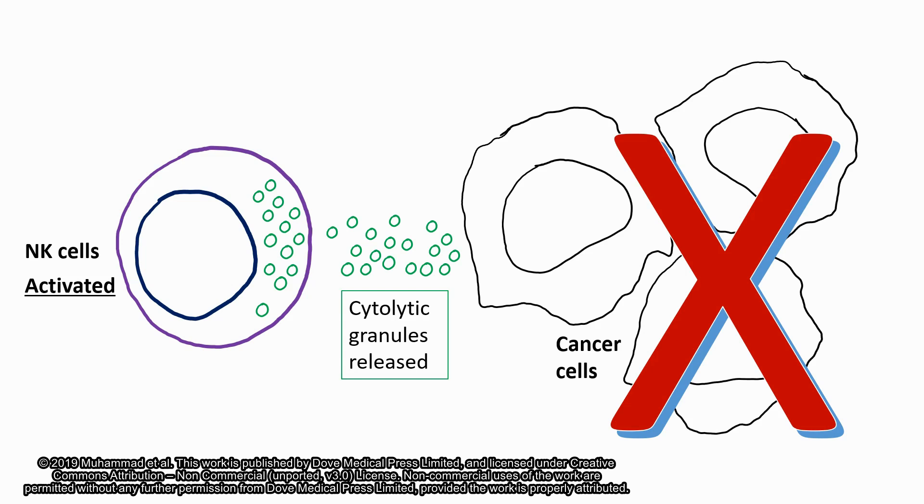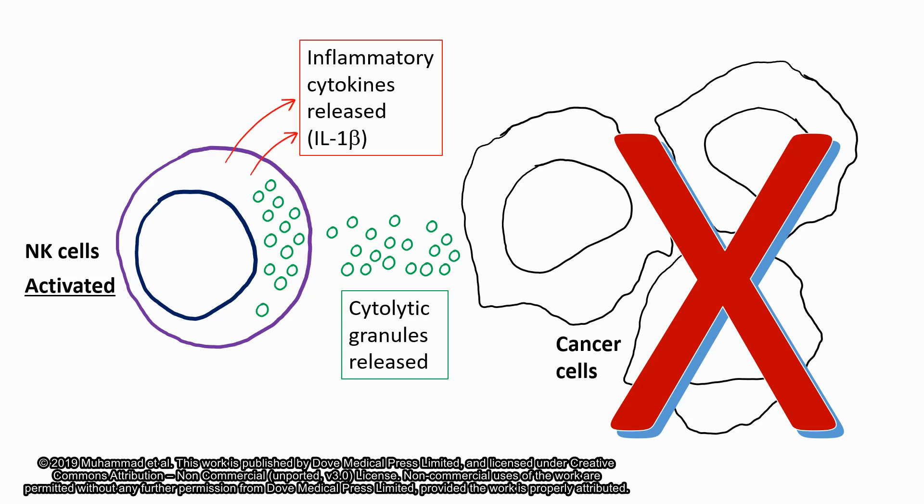But there are several challenges, like these cells also release inflammatory cytokines, and such inflammation can be dangerous in cancer patients.